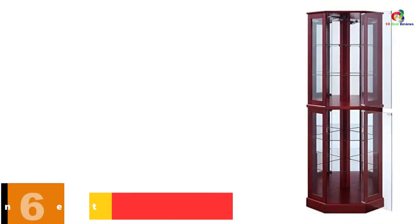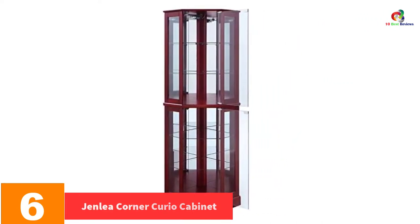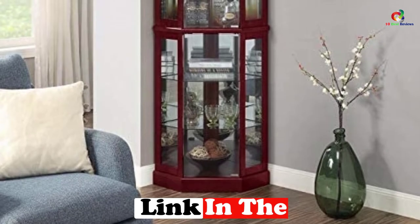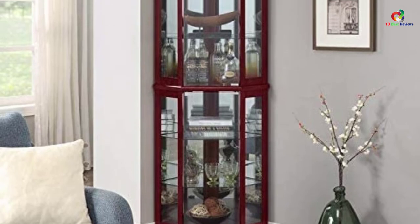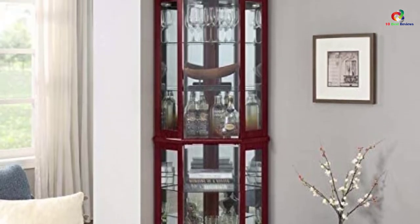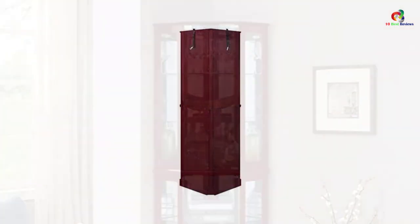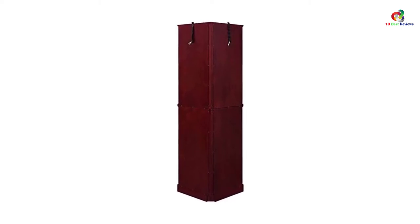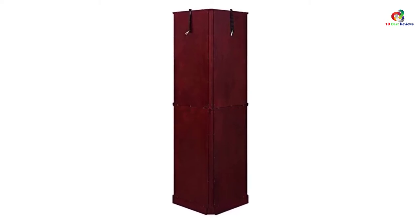At number 6, we have the Genlia Corner Curio Cabinet. This cabinet is ideal if you want to add great taste to your room decor. It features a compact design that fits in tight corners and has versatile uses. With fine furnishings and a cherry finish, it serves as a centerpiece for any room. Its mirror backing reflects light and showcases your collection artistically, and the top light illuminates every glass shelf for a clear view of the contents.